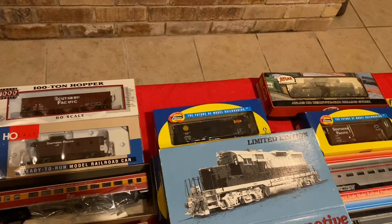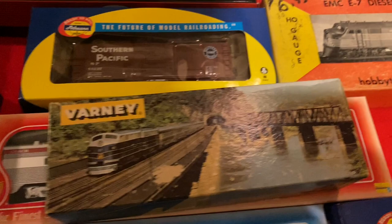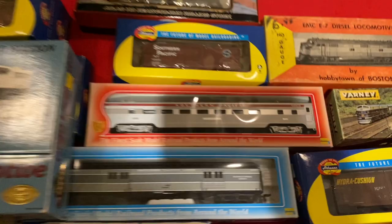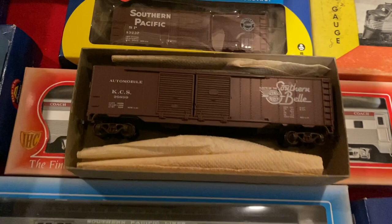A Union Pacific Day Caboose. And we've got a Varney — I've never seen a Varney box like this, so that always gets me excited. Let's see what's in here: a little New Haven boxcar, that's cool. And then we've got a Southern Bell Kansas City Southern autoloader boxcar — very cool.